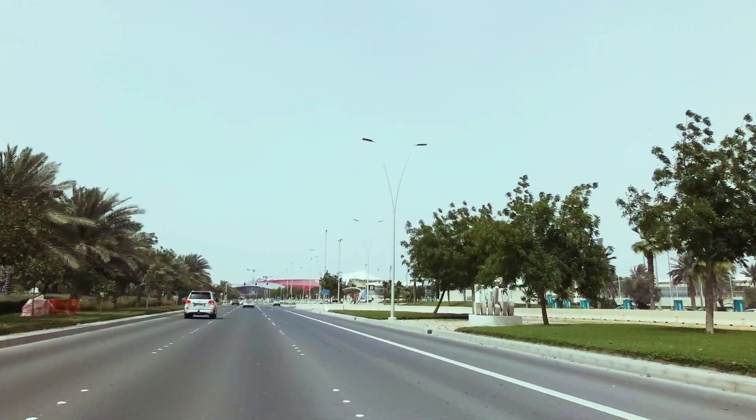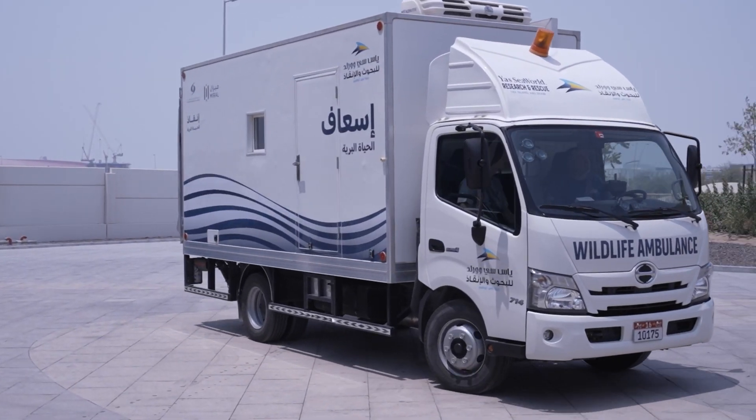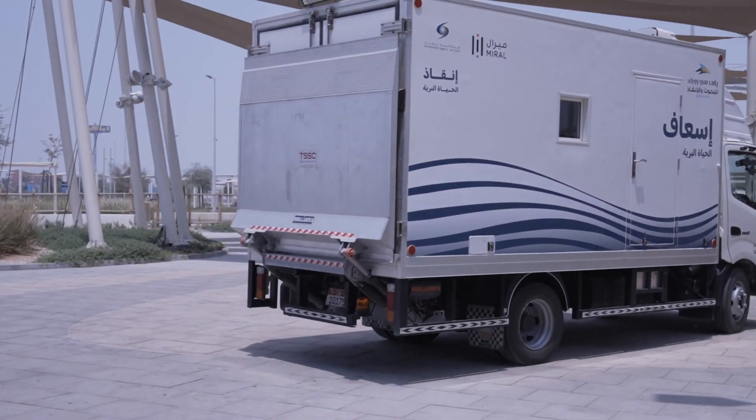You excited? All right, let's get out of here. Now that we finally made it here, can you tell us a bit about the wildlife ambulance? Yeah, love to. We're very excited about our marine wildlife ambulances. It's a temperature-controlled vehicle that's going to assist us in our rescue efforts. It's going to help us transport any marine life that is in need from the rescue site back to the Yas SeaWorld Research and Rescue Center.